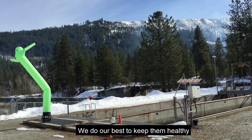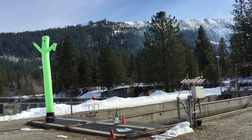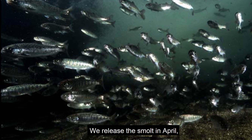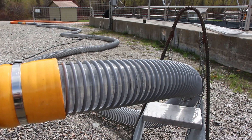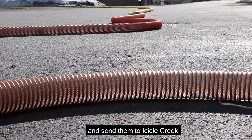We do our best to keep them healthy and to protect them from predators. We release the smolt in April when they have shed their old scales and turned silvery. We pump them out of their raceways and send them to Icicle Creek.